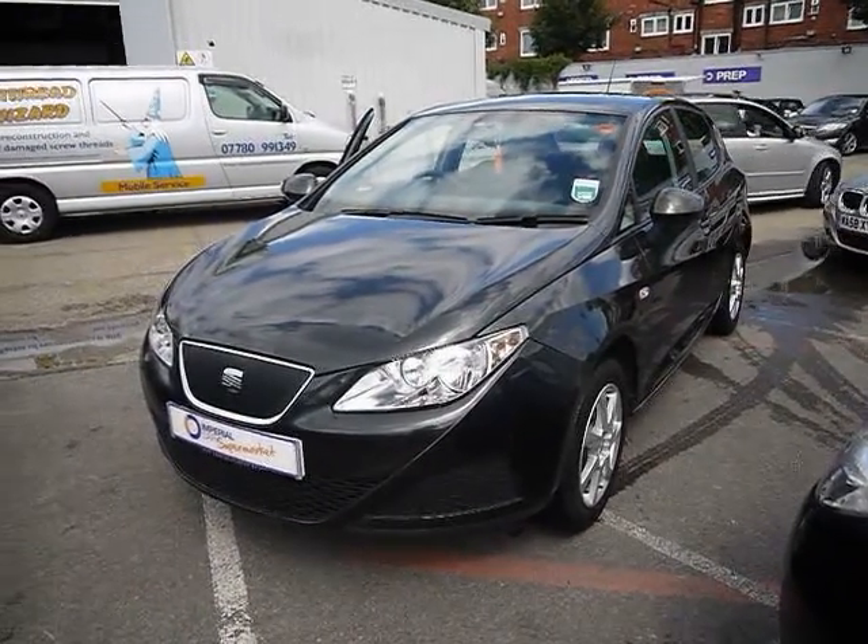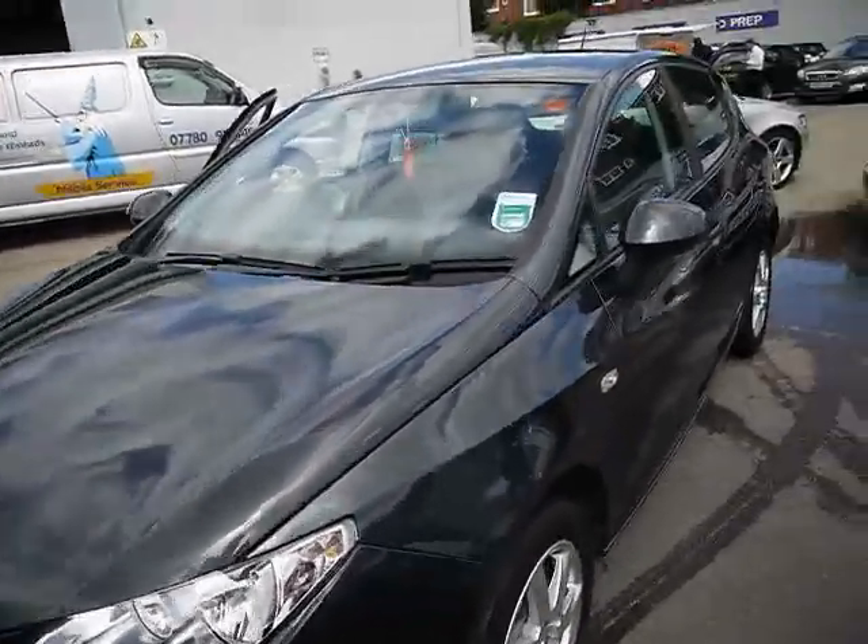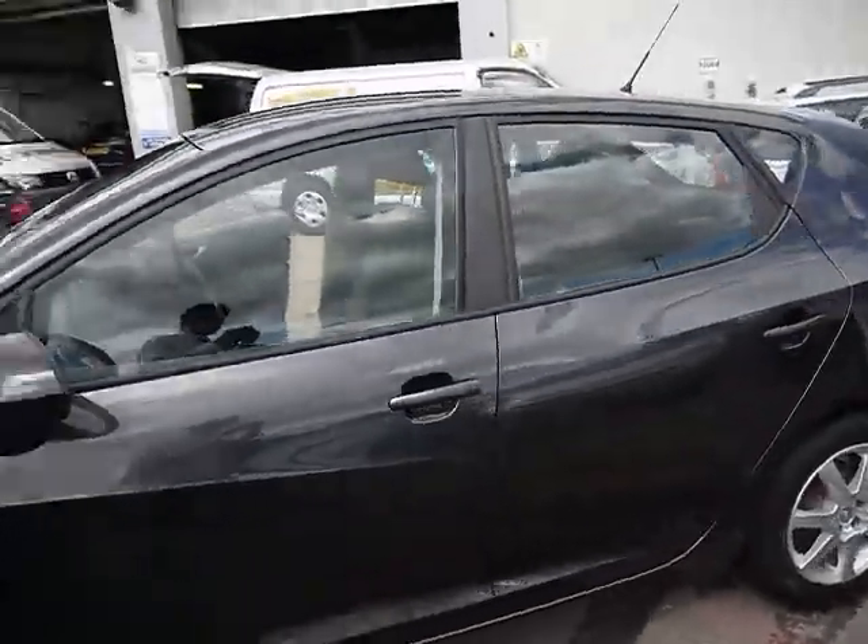Welcome to Imperial Cars. We have a 2010 Seat Ibiza Ecomotive 1.4 TDI. We're going to go for a quick tour around the car to highlight some features and to give you a good idea of the condition as well.